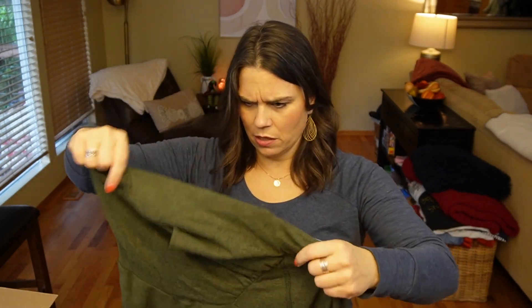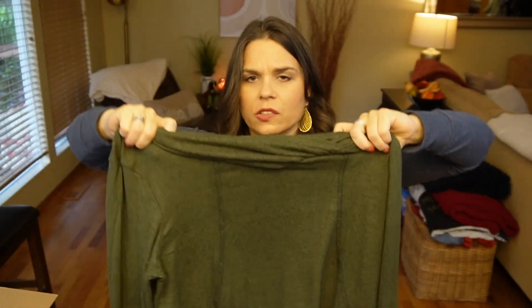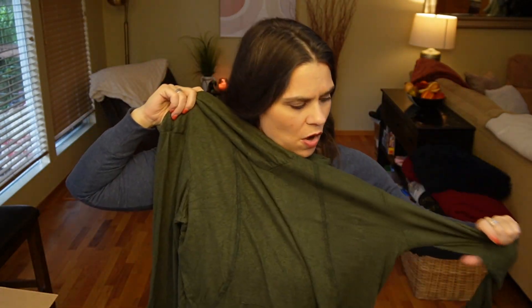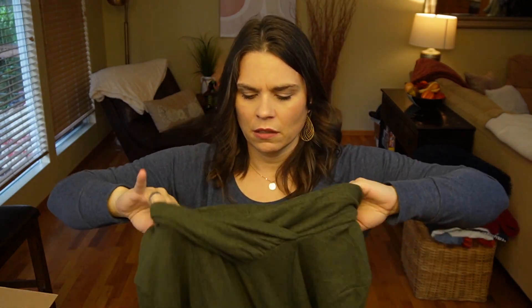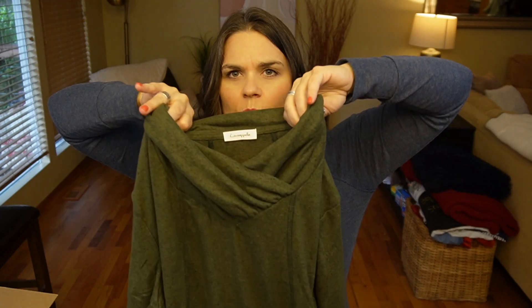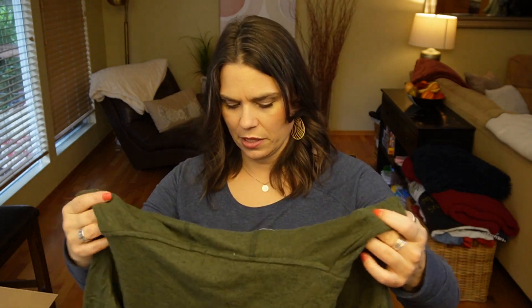Oh my gosh, there's so much in here. I love this green already. It's this super soft knit, olive, really thin material. And it has this kind of cool crisscross — it's not a hood, but has a little cool crisscross front. And I think it has like a little pouch in the front. Well, that looks comfy. I could wear that every single day. I like that color.